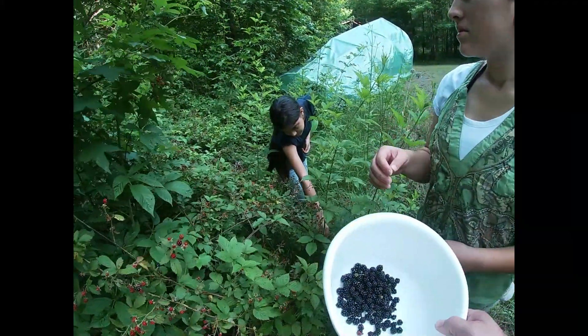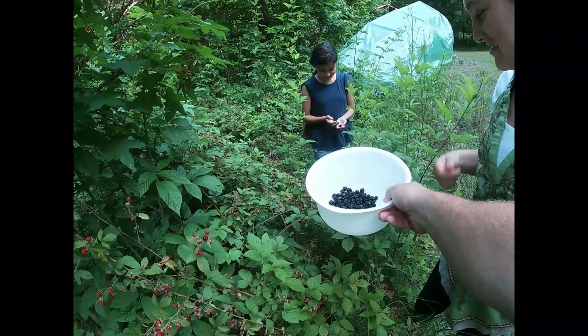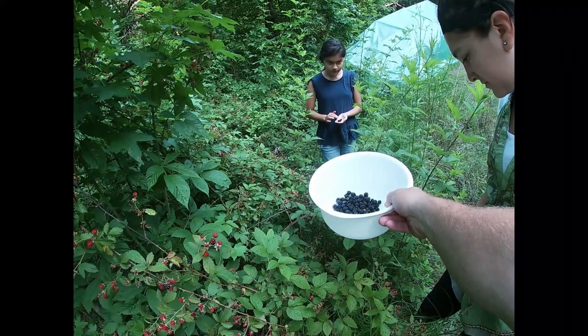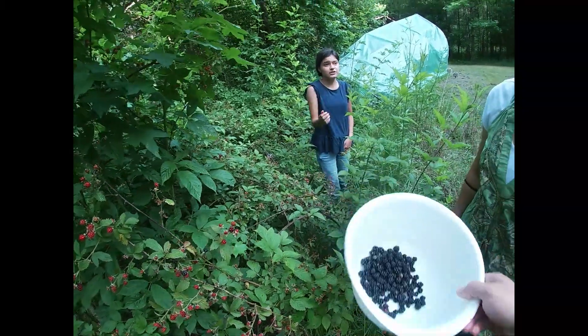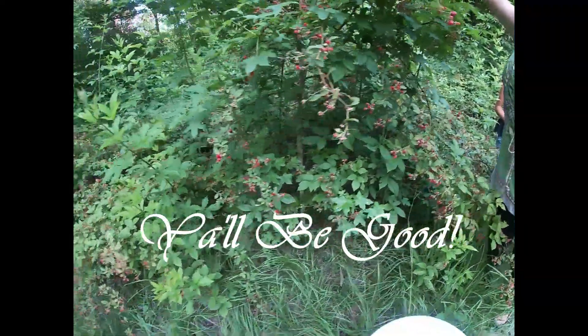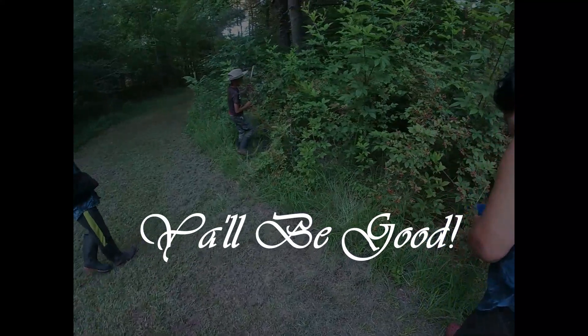Maya is eating more than she's putting in the bucket. Don't count them — just pick them.